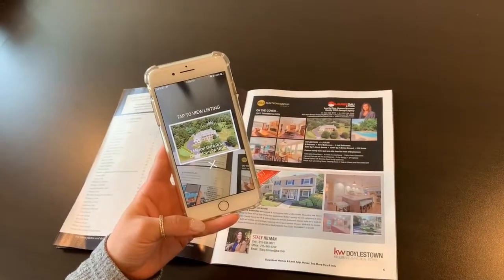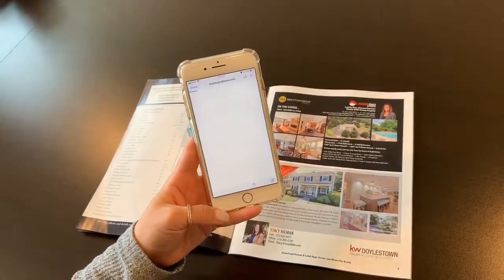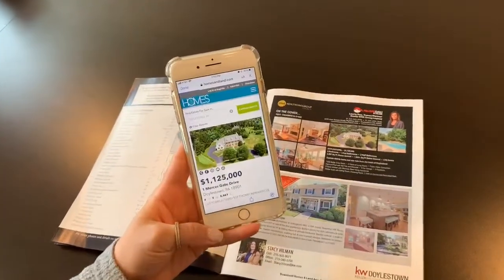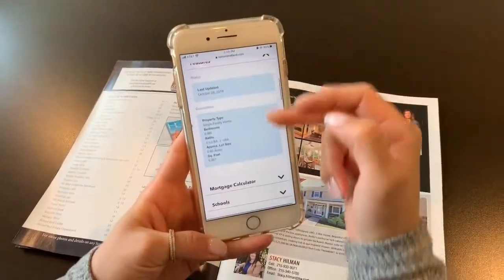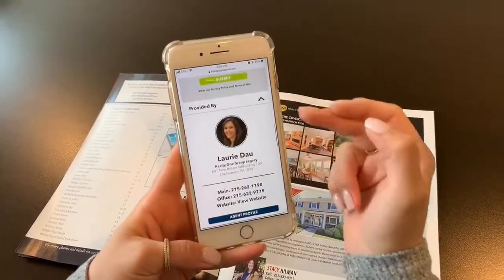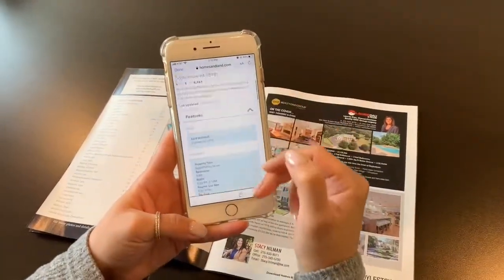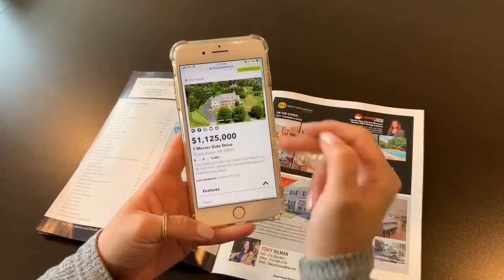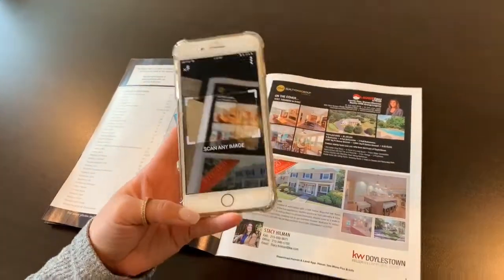It's the issue for November of 2019. Here's the address — you can click on it and it'll open up in the Homes and Land website, where you can scroll through to get more information about the property. You can request more information up here and reach out to our team directly through our agent profile. You can do this for any home in the magazine — it's a great way to find out more information about a home on the fly.